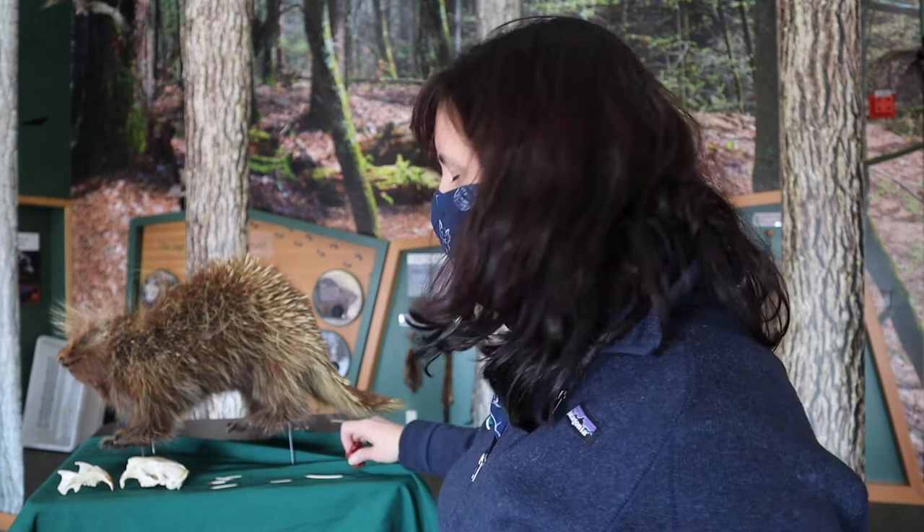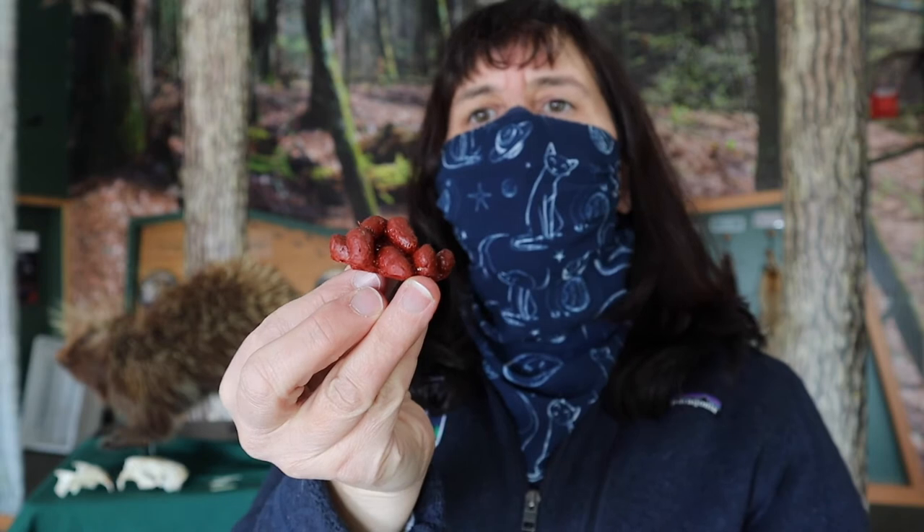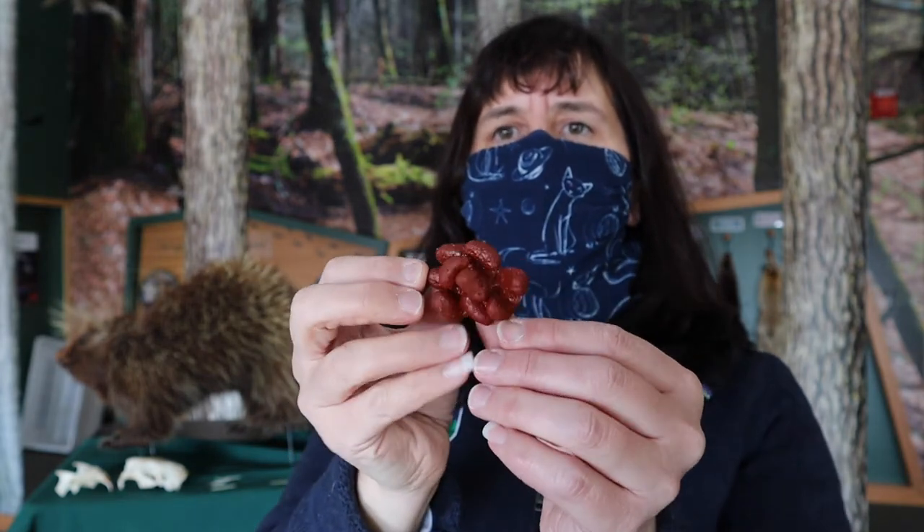Another sign of porcupine that you might find is their scat. This is replica scat I have here in the Nature Center — it looks sort of like red kidney beans. It can vary just like all animals as your diet varies, but the red kidney bean shape is pretty unique to porcupines. Depending on the food or how old it is, it might be brown or black in appearance. If you find a large deposit of porcupine scat, apparently it smells quite a bit like turpentine or paint remover.